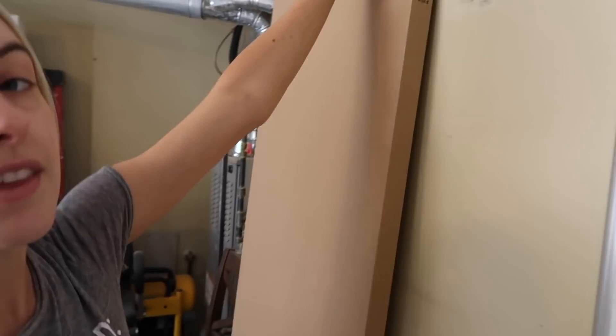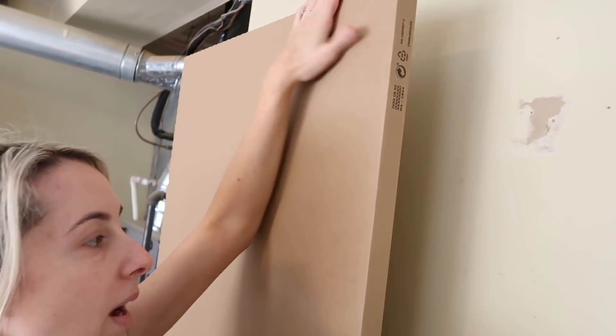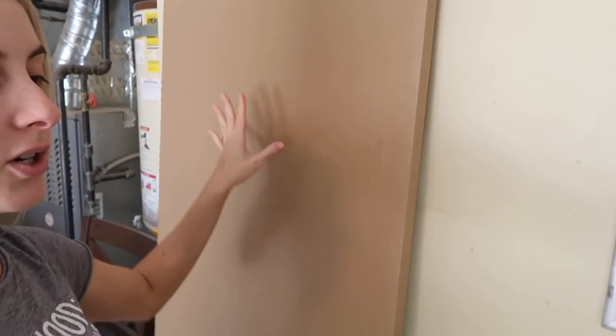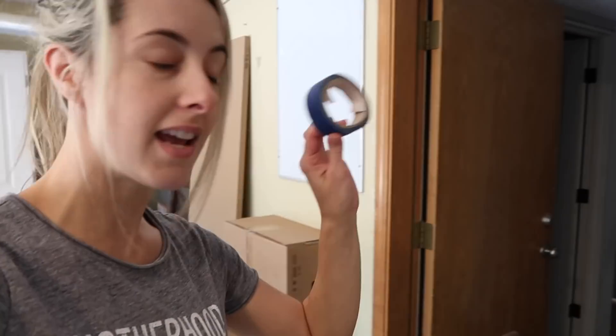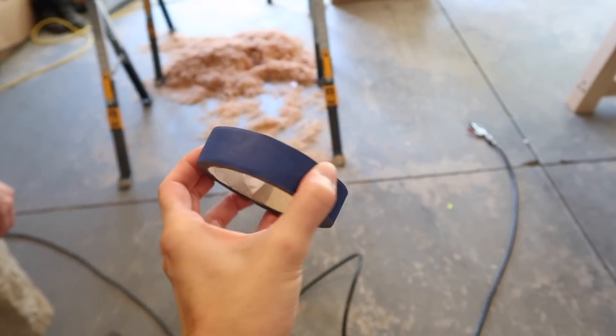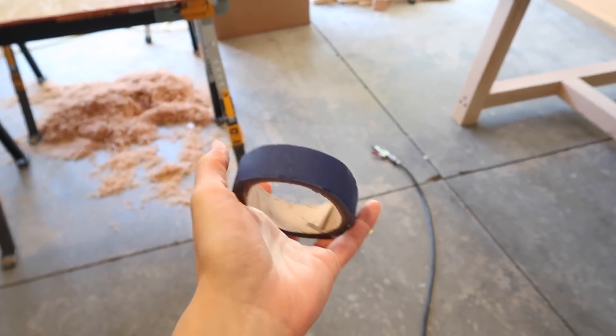For the tabletop we went the super cheap Ikea route and got the most basic white laminate. This piece is 72 or 74 inches long, so we're just going to cut it to the right size for the countertop. I heard a trick is to use tape where you're cutting so it doesn't splinter on laminate — actually not duct tape, we're using blue painters tape.